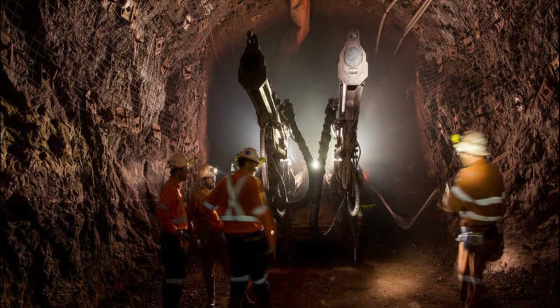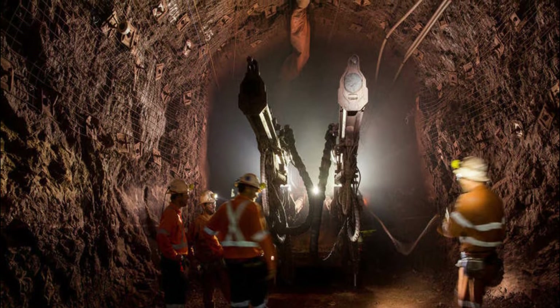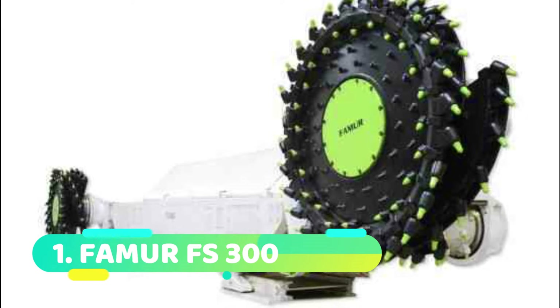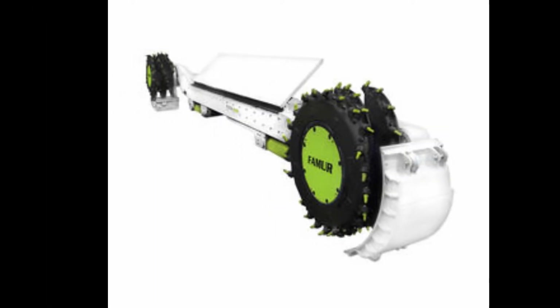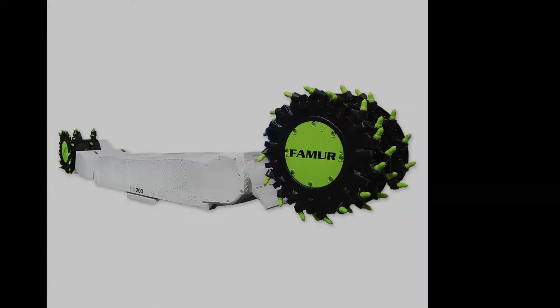Today, we take a look at the 10 most amazing underground mining machines in the world. Welcome to the channel — let's get started. Number 1: Famer FS-300. A longwall mining tool called the Famer FS-300, which was made in Poland, is used to remove substantial amounts of coal from underground mine longwalls.